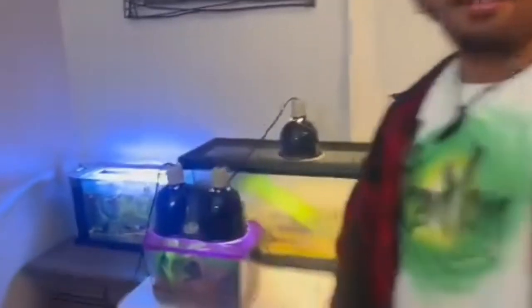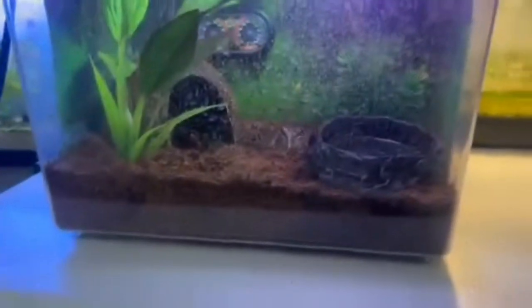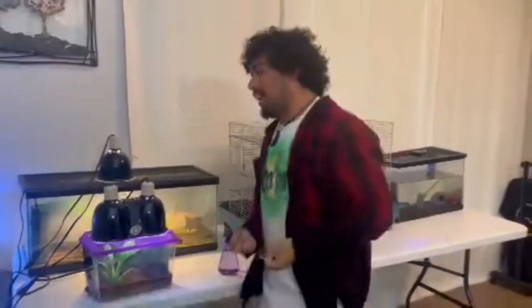So this is my first animal. Meet Pablo, the Pac-Man frog. What is a Pac-Man frog? Good question. Pac-Man frogs are basically like pets as rocks. Simple as that.